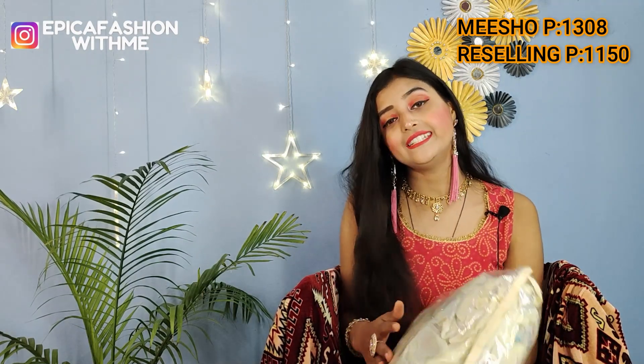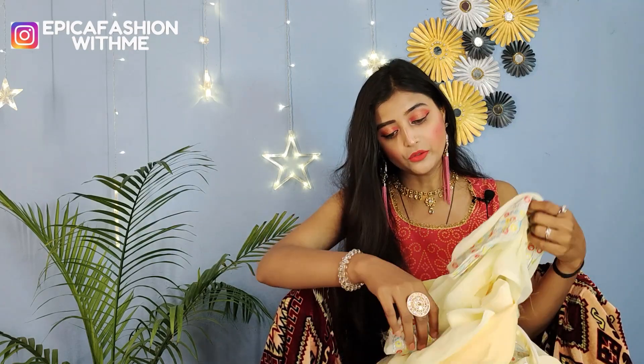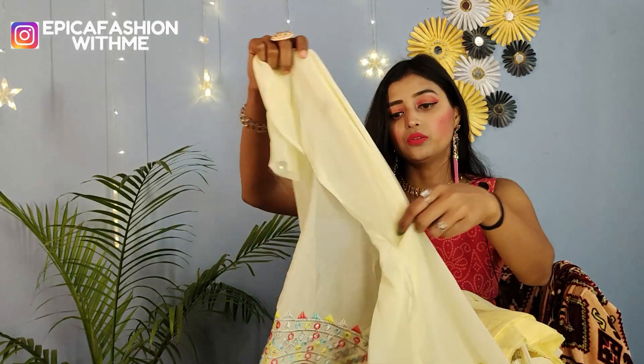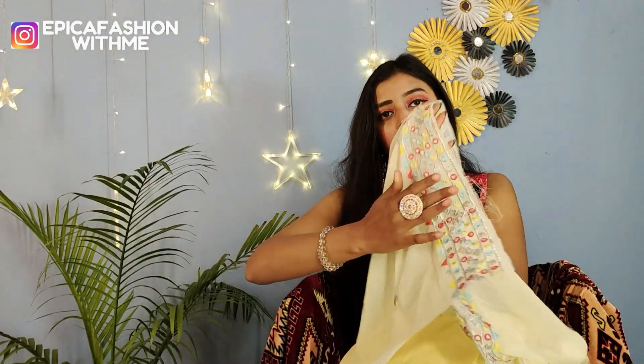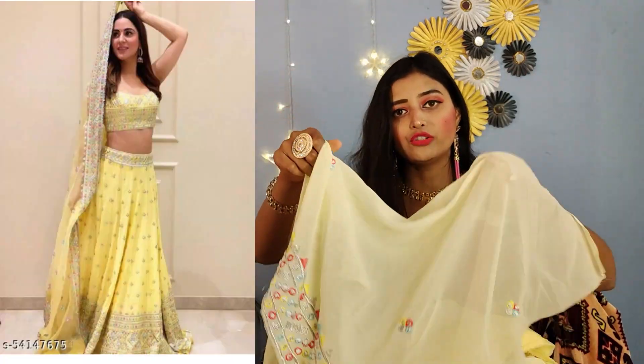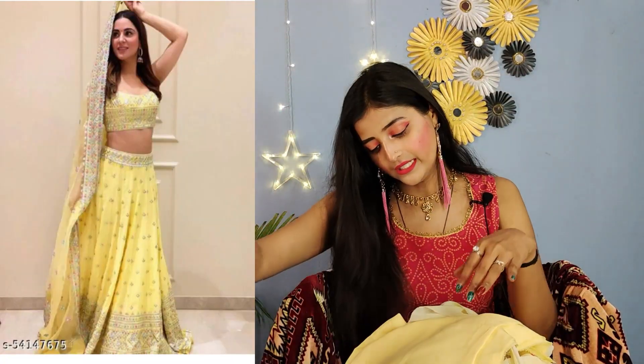The next item is a lehenga in a lovely lemon yellow color — it is very beautiful. You will receive it in zip lock packaging. First, you will see the blouse fabric. The blouse fabric comes with it. You will also get gota work — it is a multi-colour work on georgette material.